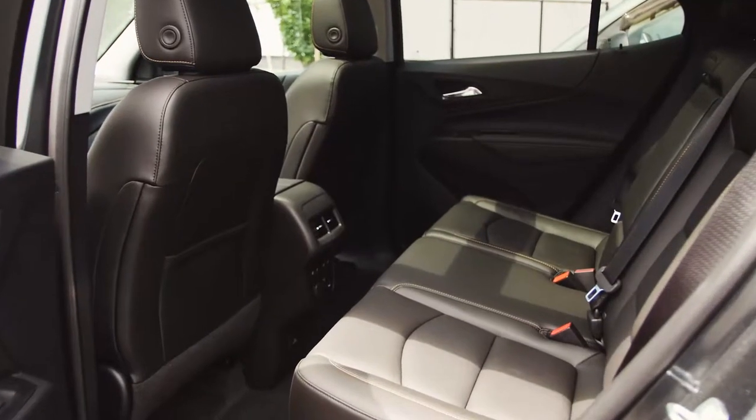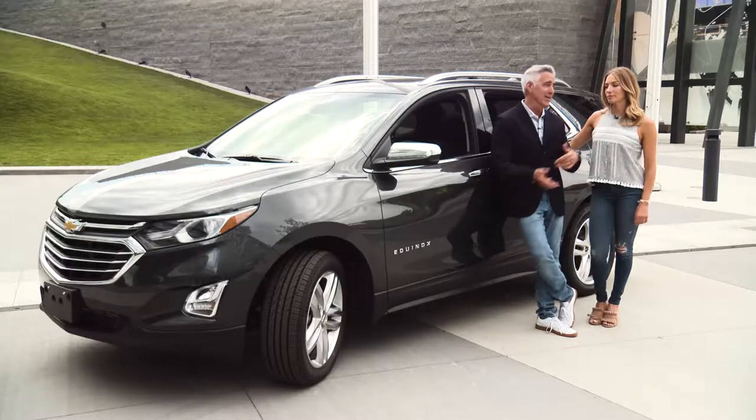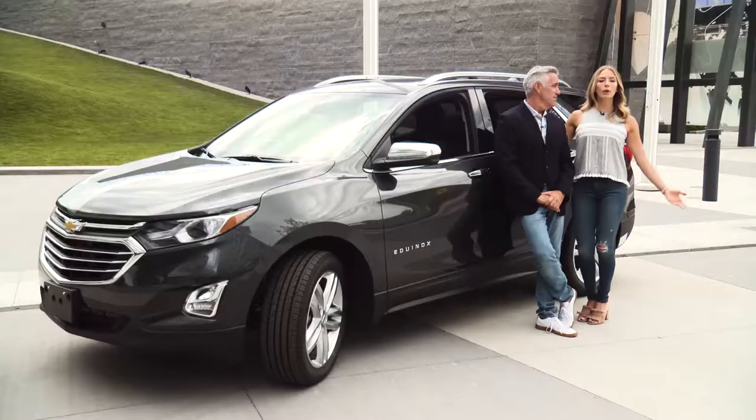Plus it has a lot of interior space. Yeah, climb in, take the wheel, and let the Chevy Equinox carry.